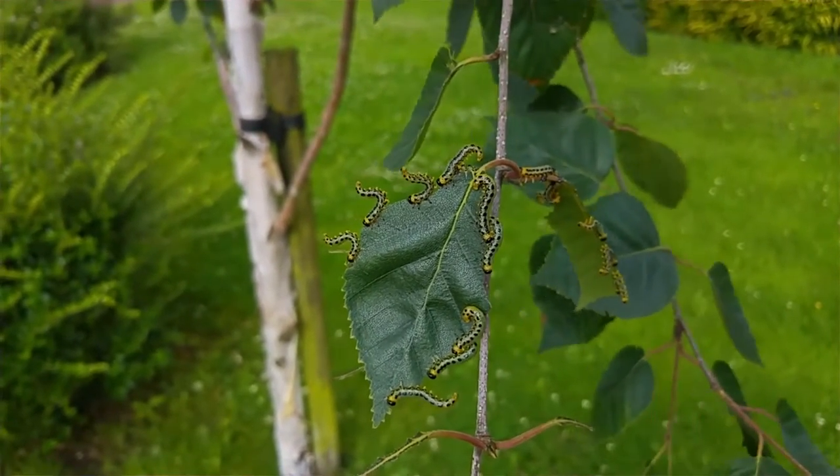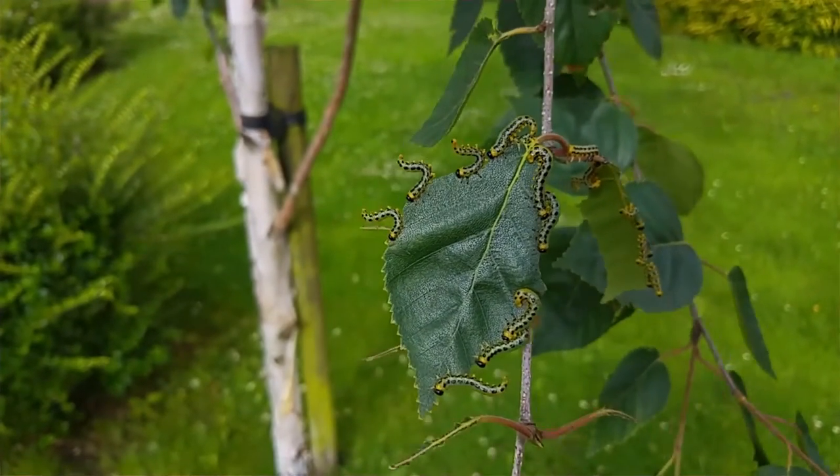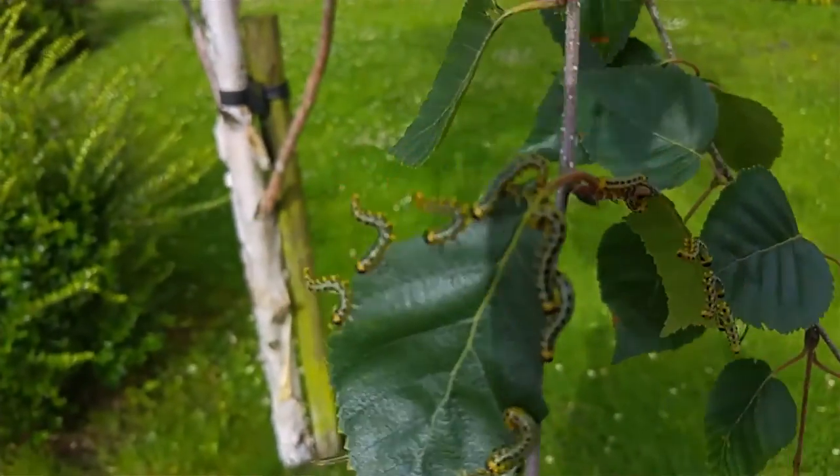These guys can be found on leaves at this time of year, feeding in groups, and in defence they stick their tails in the air as if they're going to sting. But they're actually completely harmless.